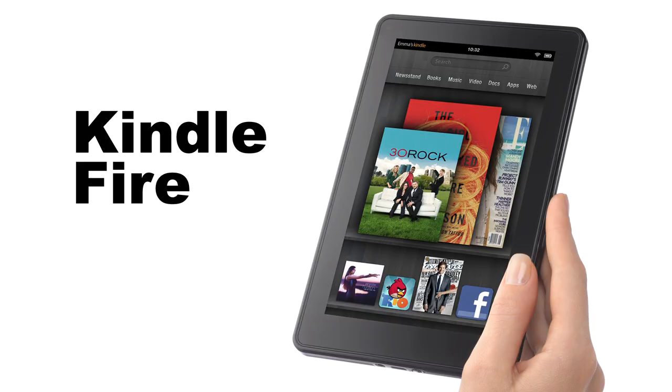The Kindle Fire has a seven-inch touch color display, eight gigabytes of storage, and a faster processor. The battery life has been optimized for up to nine hours of reading, surfing the web, watching videos, or listening to music. The new UI allows instant access to your favorite apps, from Angry Birds to the Weather Channel. The Kindle Fire starts at $159.